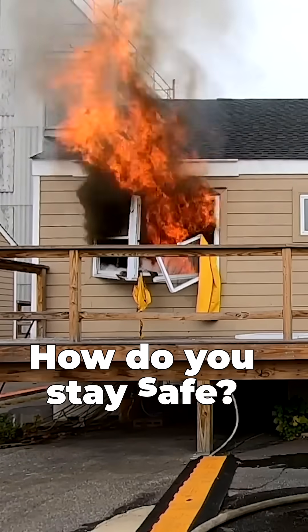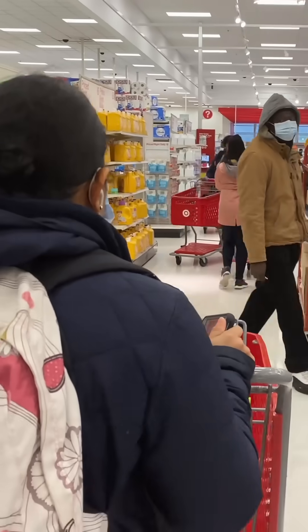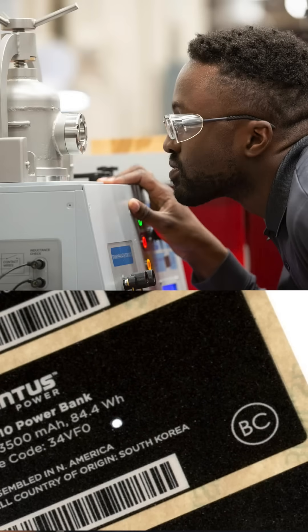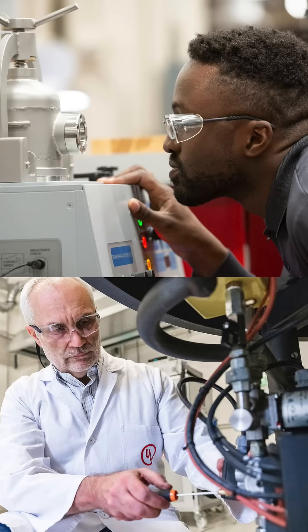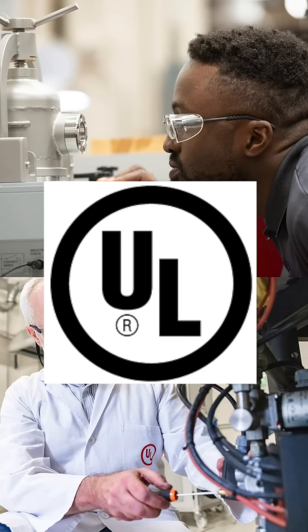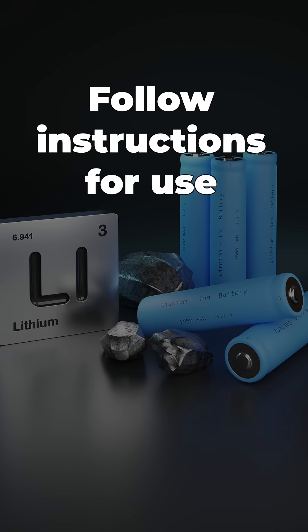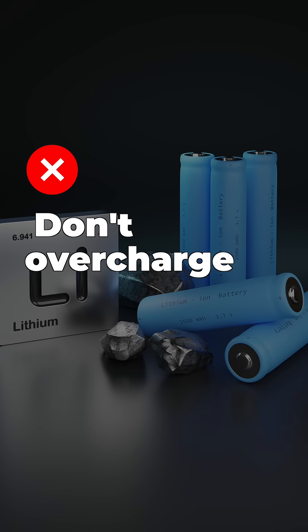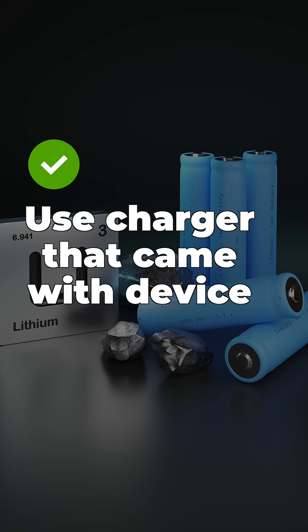So how do you stay safe? When you buy a product powered by lithium-ion batteries, look at the packaging to ensure that the product has been tested by a nationally recognized testing lab like Underwriters Laboratory. Follow the manufacturer's instructions for use, and don't overcharge the battery by leaving it on a charger overnight. Always use the charger that came with the device.